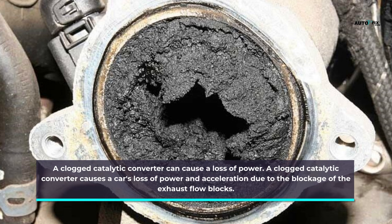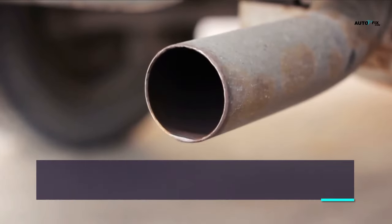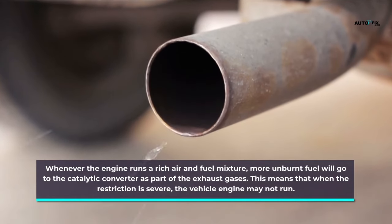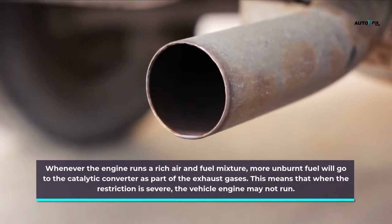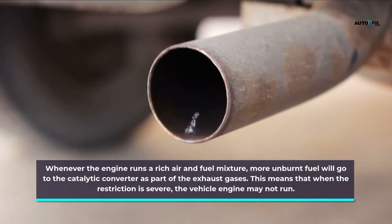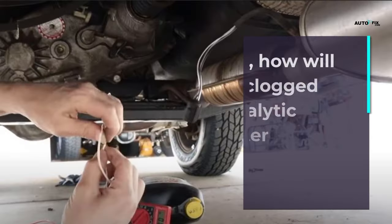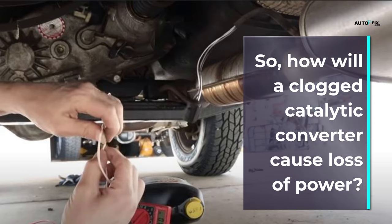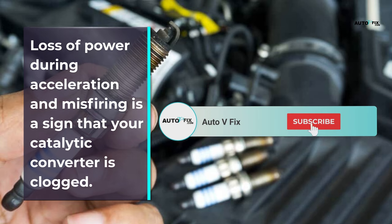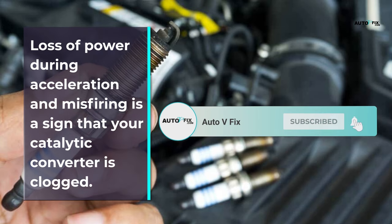A clogged catalytic converter causes a car's loss of power and acceleration due to the blockage of the exhaust flow. Whenever the engine runs a rich air and fuel mixture, more unburnt fuel will go to the catalytic converter as part of the exhaust gases. When the restriction is severe, the vehicle engine may not run. Loss of power during acceleration and misfiring is a sign that your catalytic converter is clogged.